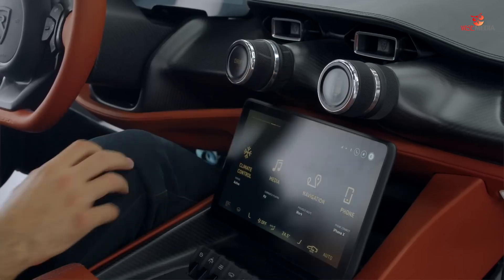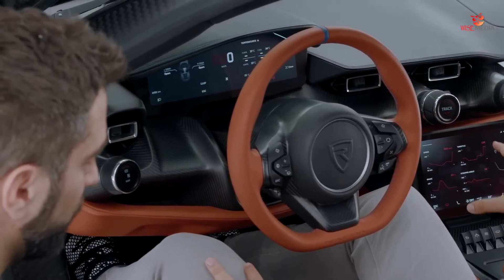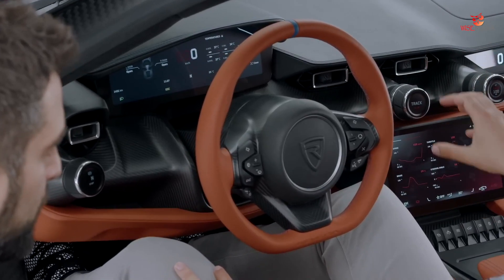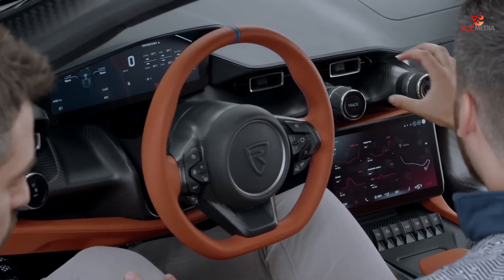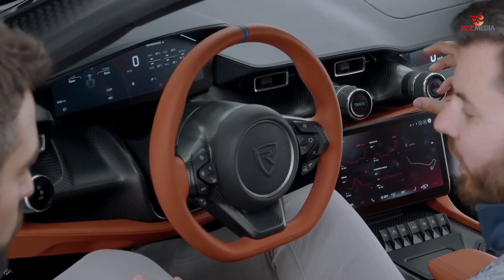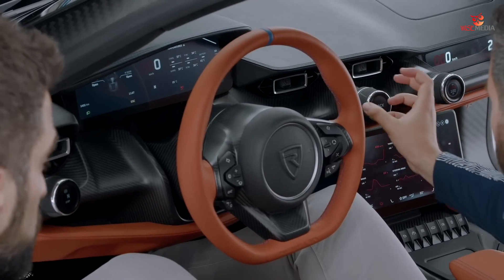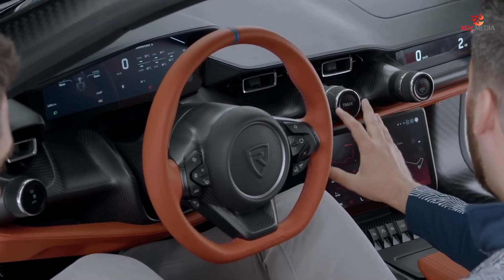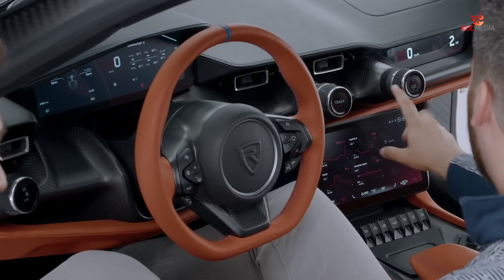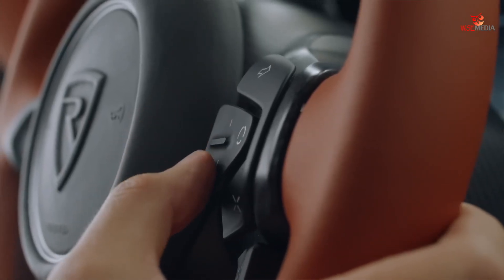We didn't want to have everything on the touchscreen like many are doing now. The touchscreen for us is quite secondary. The primary functions are pure mechanical knobs and switches to control the most important things and to have a physical interaction with the car — to feel like you are really changing something, because changing the modes or changing the torque distribution front to rear, these kind of things really change the character of the car.